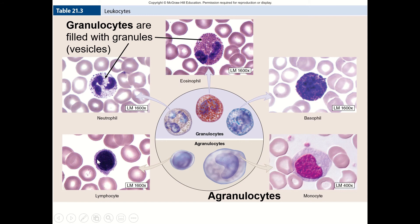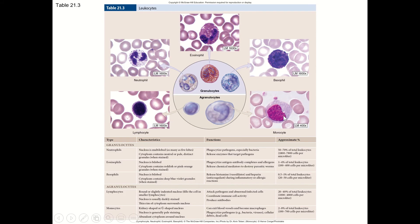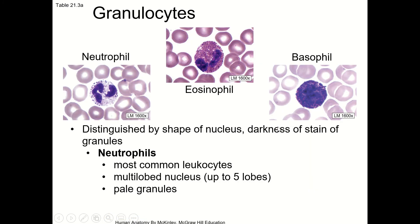It's kind of hard to tell on some whether they have granules or not. I'll explain how you can distinguish these — there's a texture to the cytoplasm, but it's not little granules like in the granulocytes. All of these are going to be distinguished by the shape of the nucleus and the darkness and color of the stain of the cytoplasm and the granules. The most common leukocytes in blood are neutrophils — you remember these from when we talked about cells, and I showed you the video of the white blood cell chasing bacteria. That was a neutrophil.